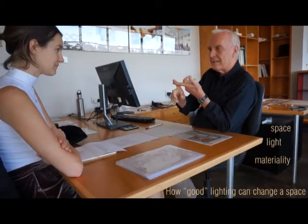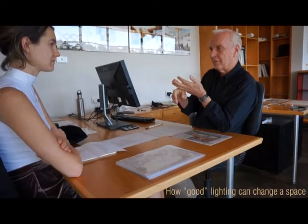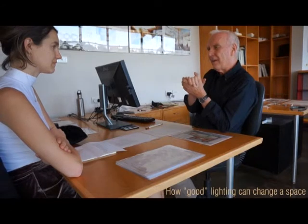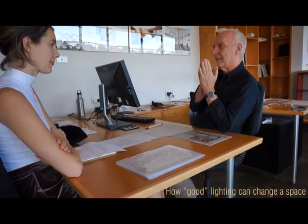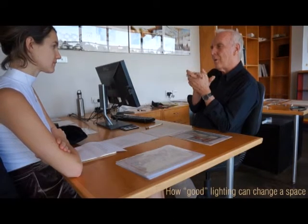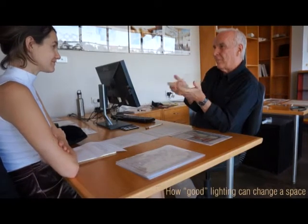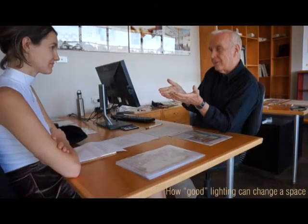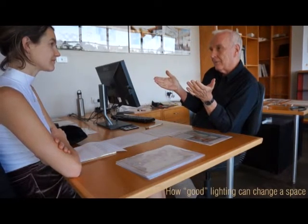I understood space and materiality at that stage, but I didn't really get the idea of light fully. Since then, over all the years, I've become more and more aware of its importance. Without light nothing exists. Even materiality — we think we know about it — can change its mood depending on what the light is doing to it: whether it's brightly lit, poorly lit, or intentionally lit somewhere.